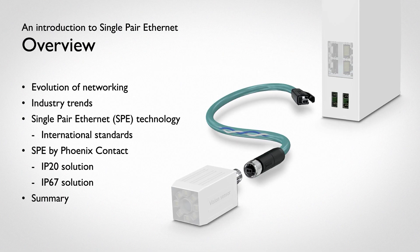The standardized SPE connector system from Phoenix Contact offers almost unlimited options for efficient and space-saving system cabling.